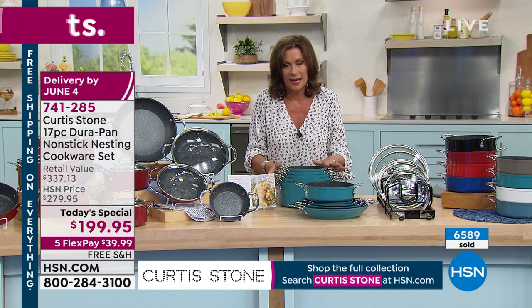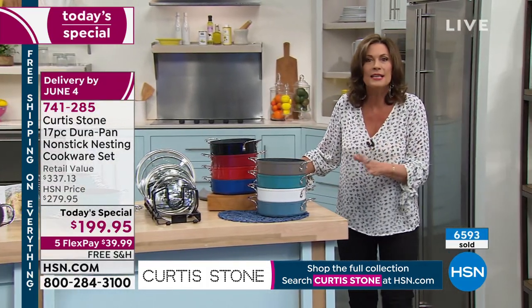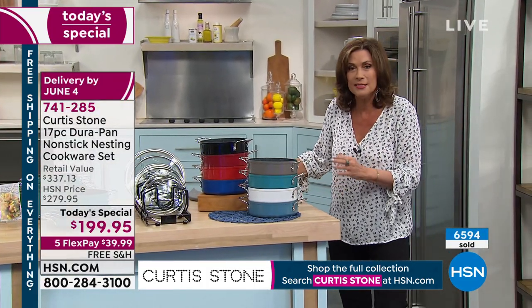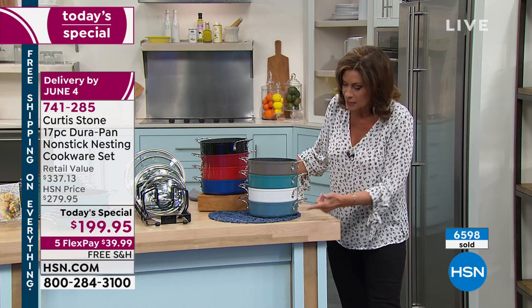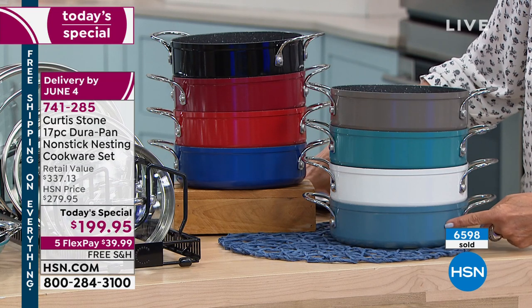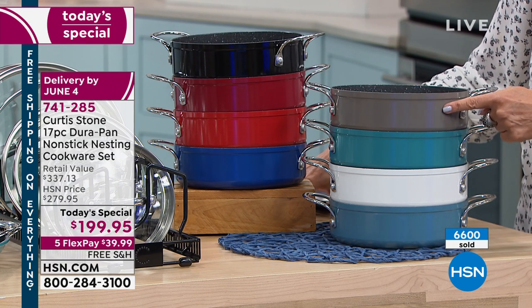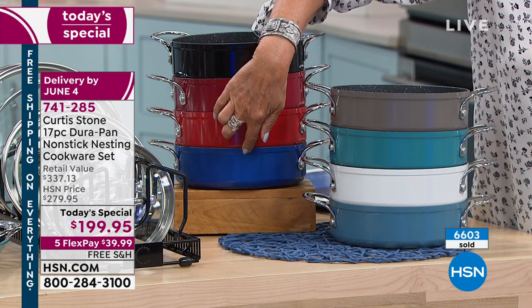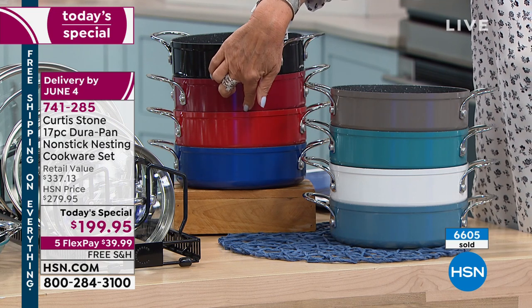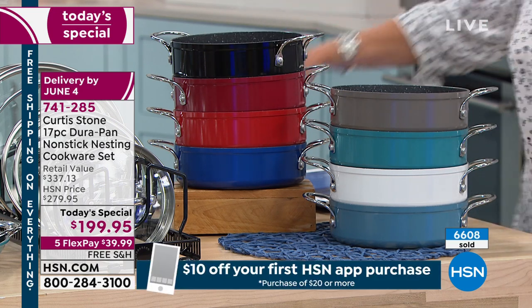Don't miss this today — we're already a third of the way through our quantity and starting to lose some colors. Slate blue, white, turquoise — always one of our best sellers. Stone gray is the signature. This one is down to final 400 if you want it. Cherry red also available. Traditional red, and black as well.